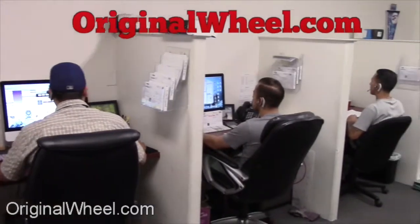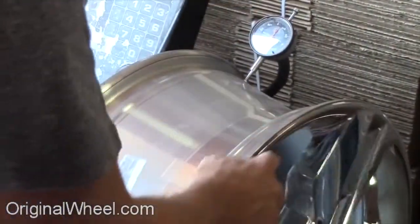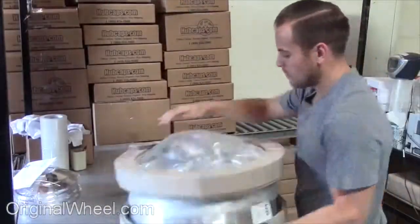Customer satisfaction is our number one guarantee. Customers come first. We're not satisfied until you are. All of our wheels are hand inspected by our quality assurance team.